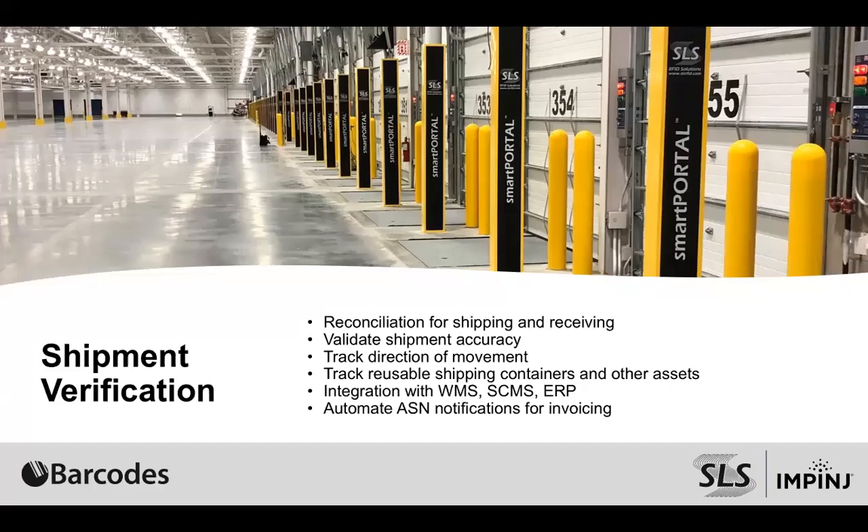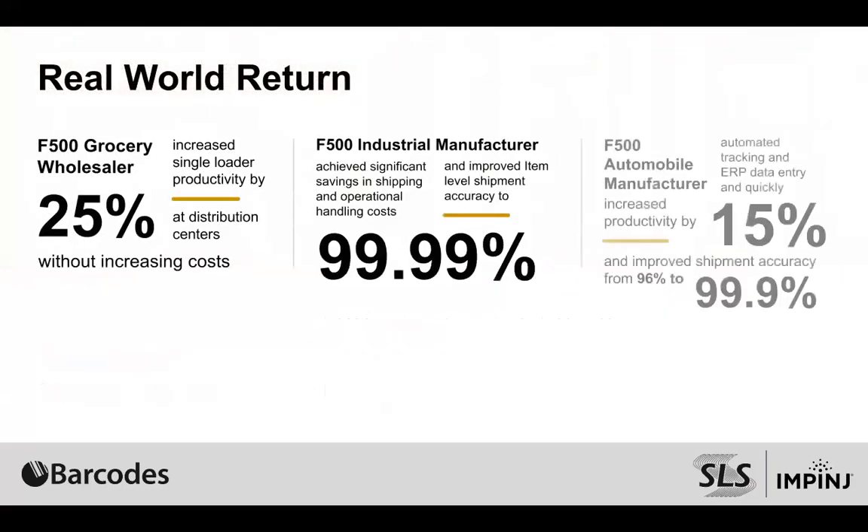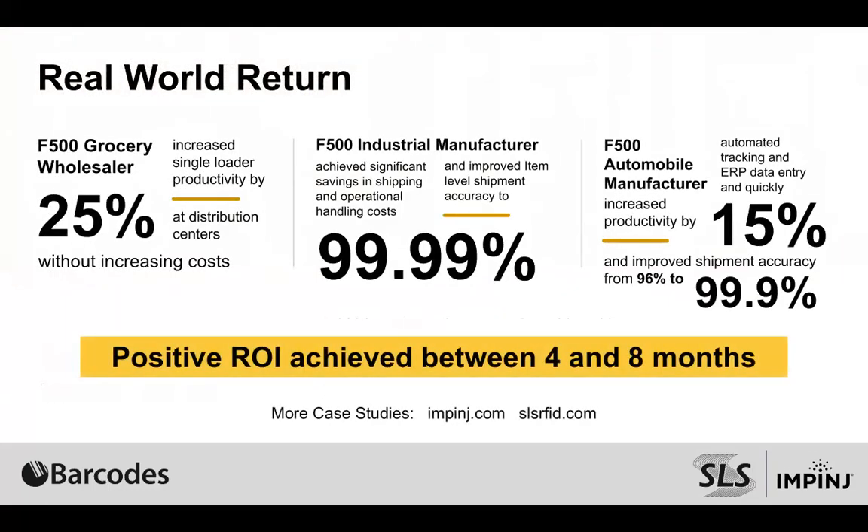Those are some of the soft costs that people realize after implementing these processes that add great value to the technology. We have a few real-world use cases that we want to throw out there — these are referenceable sites that we can speak about.